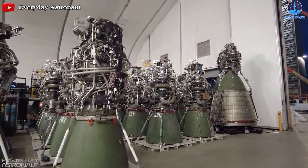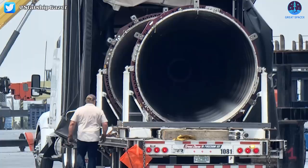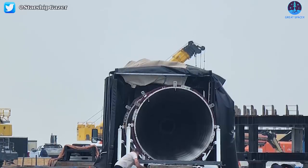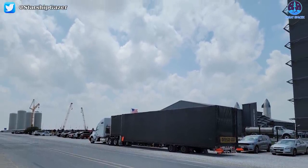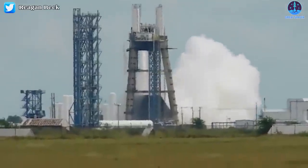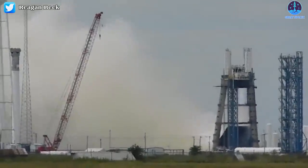Next, interesting updates about Starship's monster rocket engine, the Raptor. On August 18th, two vacuum Raptor engines, presumably from Ship 20, were loaded onto a truck likely headed to SpaceX's McGregor testing facility. Thanks to Reagan Beck for capturing great moments of one of the new Raptors during a static fire test — the duration was 2 minutes and 13 seconds, with lots of venting from the Raptor engine test stand.